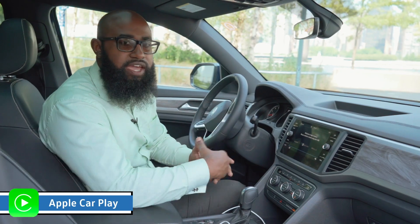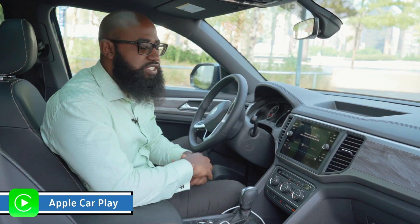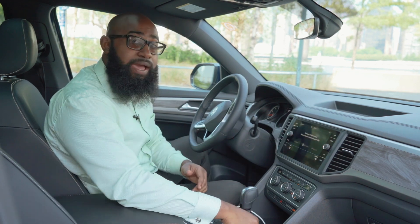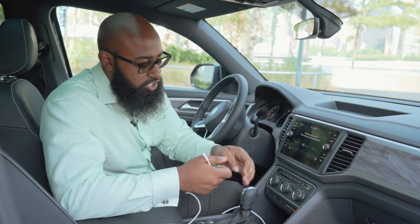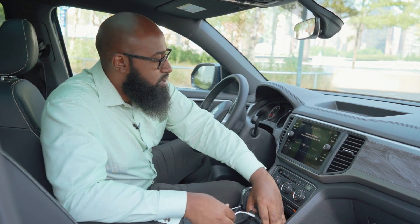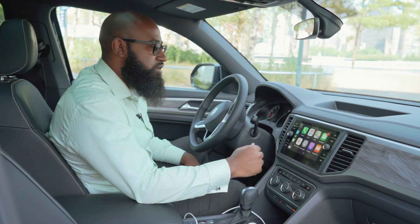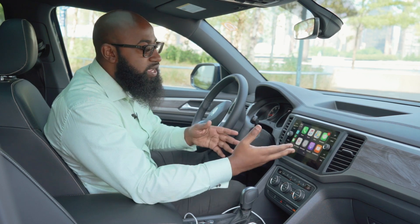Using your Apple CarPlay or Android Auto is very simple. All you have to do is first hit the app button for app connect, then take your cord and plug it into your phone like so. Give it a second, allow it to come up, and then everything is right here at the touch of your hand.